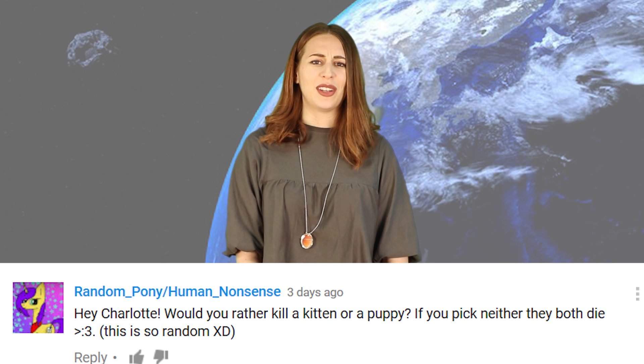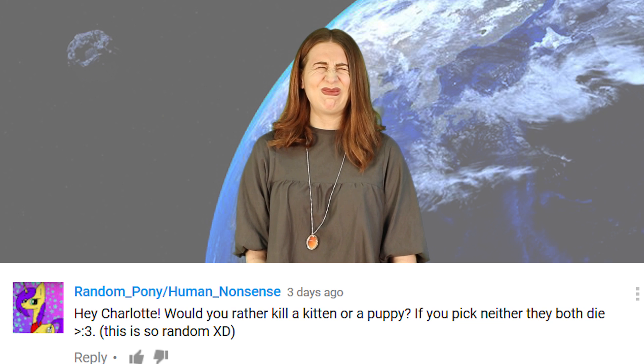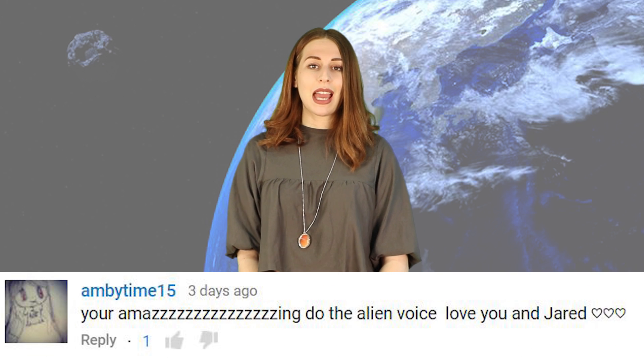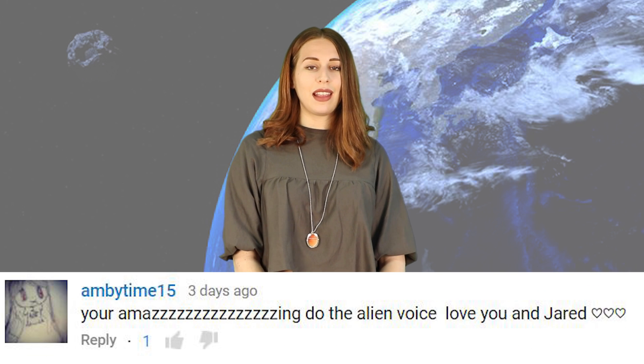That's a horrible question. Kitten? No, puppy. No, kitten. I don't know. Doggo says: can we all die already please? No, we can't. Ambiettime15 says: you're amazing, do the alien voice.